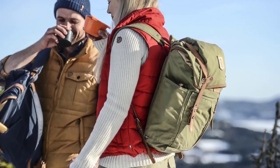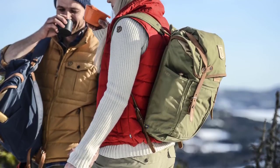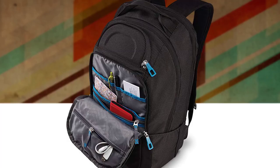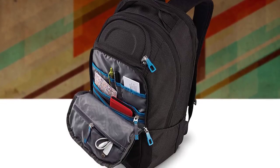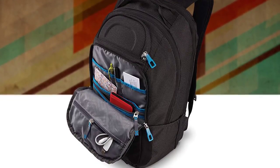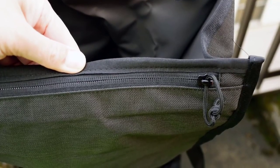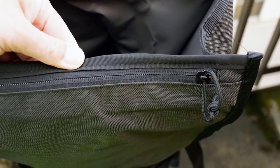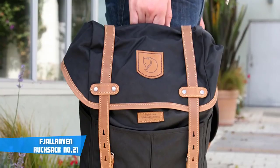In this episode of 10 Best Ones, we're going to check out the top 5 rucksacks in 2018. I made this list based on my personal opinion and I tried to list them based on their price, quality, durability, and more. If you want to see the price and find out more information about these, you can check out the links below in the description and the comment section.